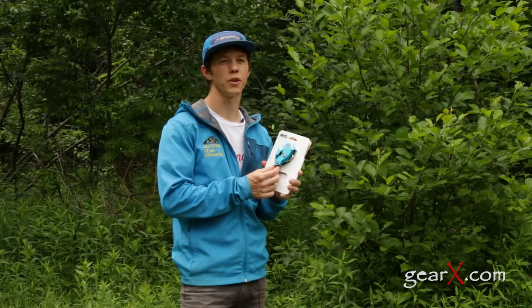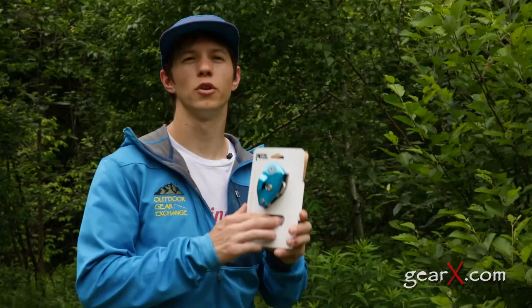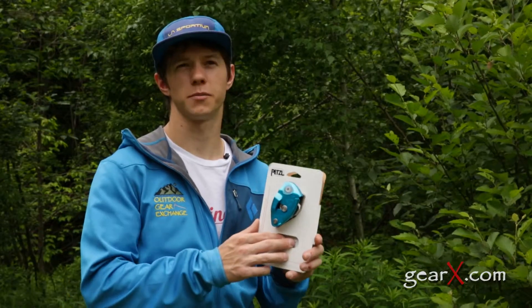Be sure to get sufficient training before going and using this on your own. For more information on how to use the Grigri, visit Petzl's website.